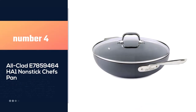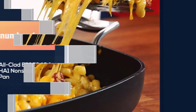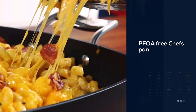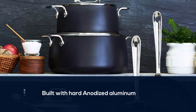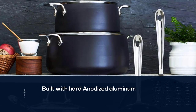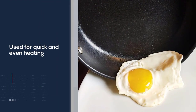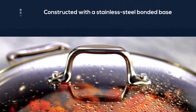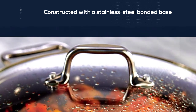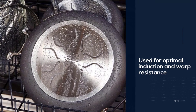Number four: the All-Clad E7859464HA1 non-stick chef's pan. Built with hard anodized aluminum for quick and even heating, this chef pan is also constructed with a stainless steel bonded base for optimal induction compatibility and warp resistance. Whether you are a professional chef or a beginner, you will love the non-stick, scratch-resistant coating as it enables healthier cooking with less fat. It also features a wide mouth and flat bottom that speeds up liquid evaporation and ensures your food gets cooked well.